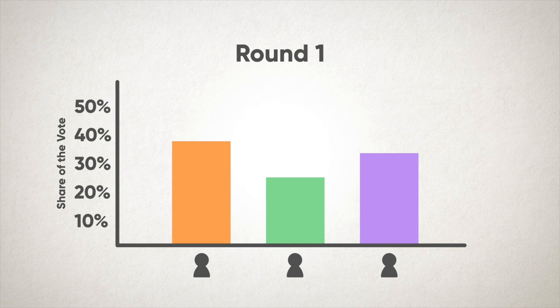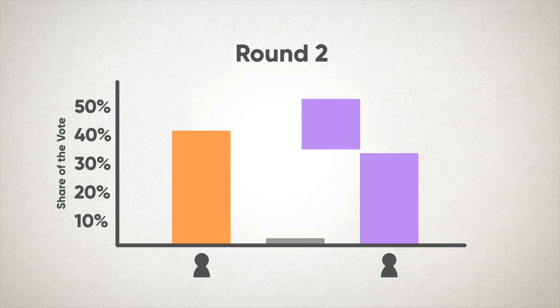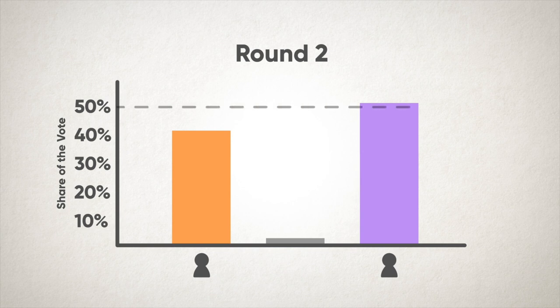Here's how it works. The candidate with the least number of first choice votes is eliminated. The votes are then counted again, but this time all the people who voted for the eliminated candidate have their second choice votes counted. With those additional votes, if one candidate crosses the 50% threshold, they win. And if still no one has the majority, they go on to a third round where another candidate is eliminated and another instant runoff is conducted.